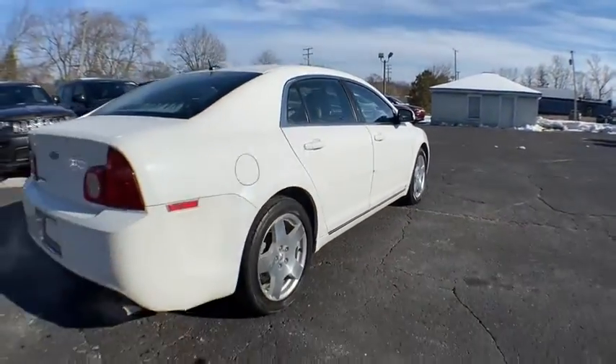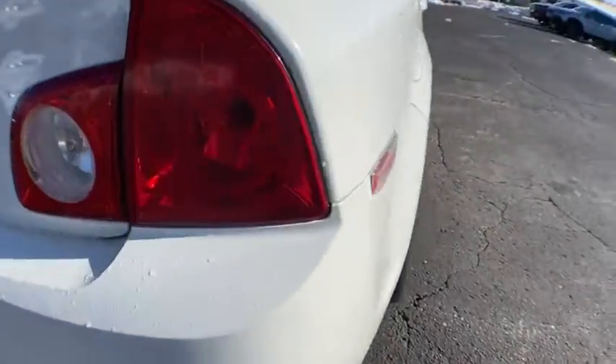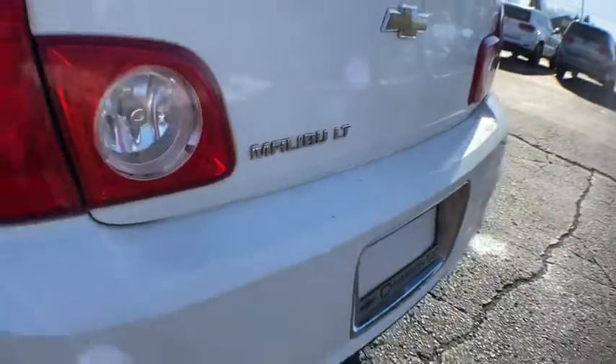Here are some of this vehicle's great options: keyless entry, steering wheel audio controls, remote engine start, stability control, traction control, anti-lock braking system, Bluetooth.